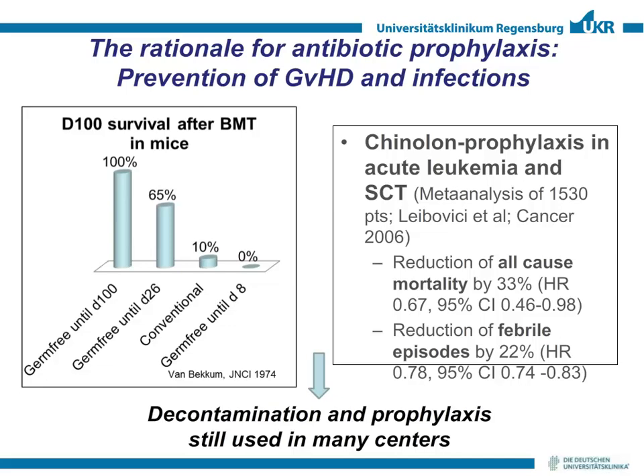The idea of manipulating the microbiome in the setting of allogeneic stem cell transplantation is not a new one. We have old data that mice grown in germ-free conditions do not develop graft-versus-host disease after transplantation. You see 100% survival if mice are grown under germ-free conditions. If brought back to conventional surroundings for only eight days, almost all mice die from GVHD, and at day 26 it's intermediate — about one-third die.